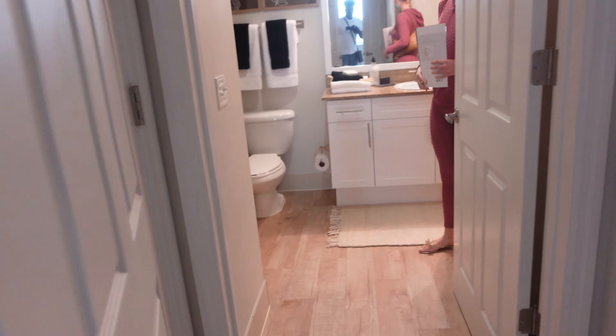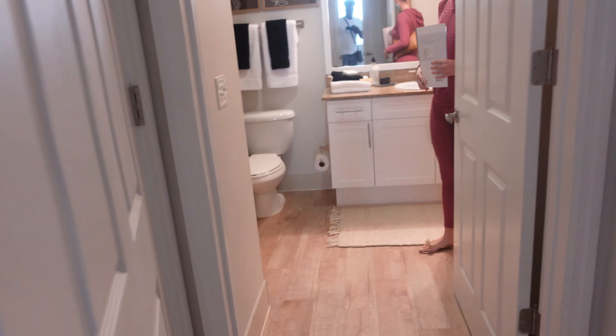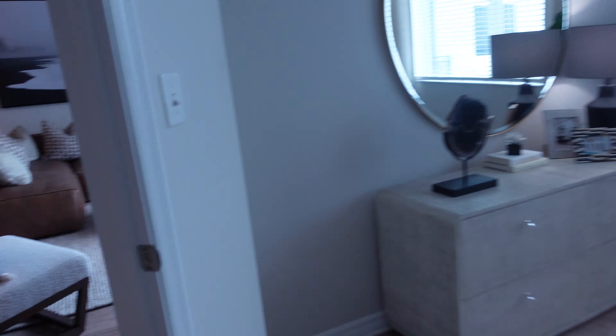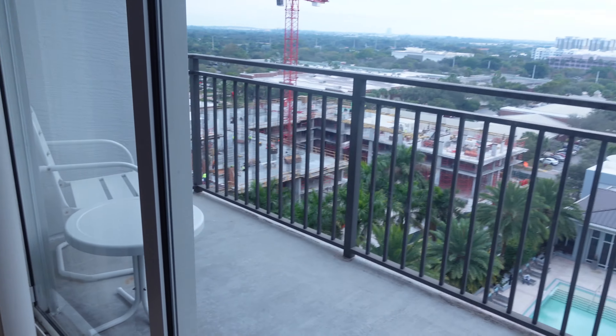Let's see — okay, the tub shower. So this is the master bedroom obviously. It's pretty good though. It's very nice, very nice.